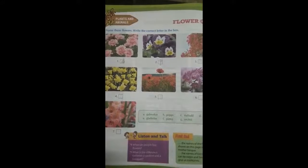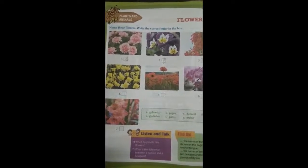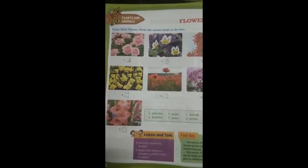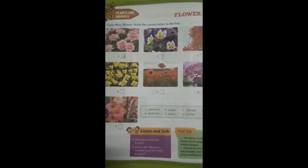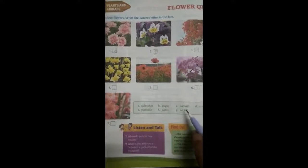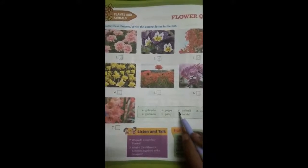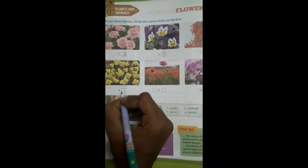Shall we move on to the next? The fourth one — it's bright yellow, a very beautiful bright yellow flower. Can you name that flower? It is daffodil. What is the name of the flower? Daffodil. The right option is C, so we have to write C here.